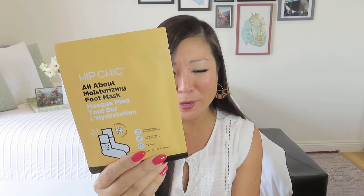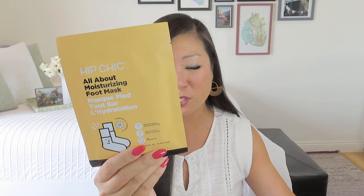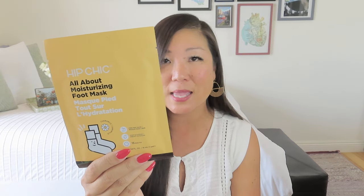For the foot mask, it says: "Cracked, dry feet? No worries — we are here to get you ready for sandal season. In just 15 minutes, Hip Chic's olive oil, ceramides, and shea butter provide gentle care even for your cuticles, leaving you with deeply moisturized feet like you just got home from the nail salon. Chamomile, grapefruit, honeysuckle, rosemary, and tea tree oil help soothe and soften even the toughest calluses." My feet are like, give it here — that's like wine for your feet!